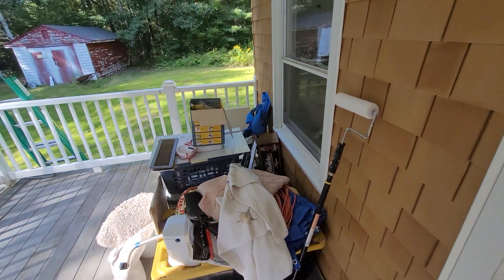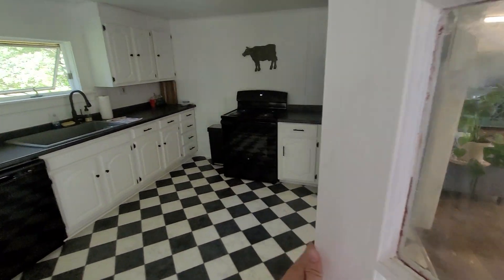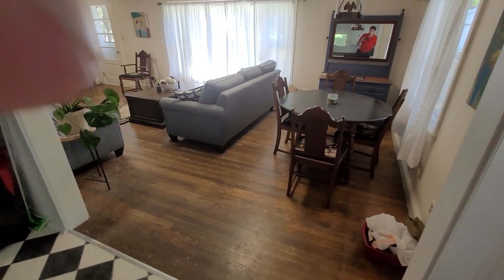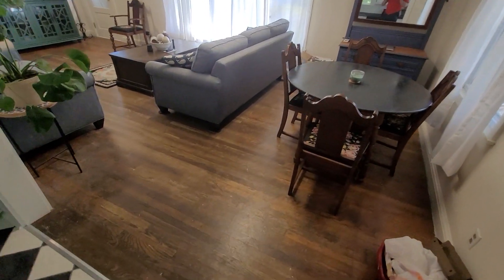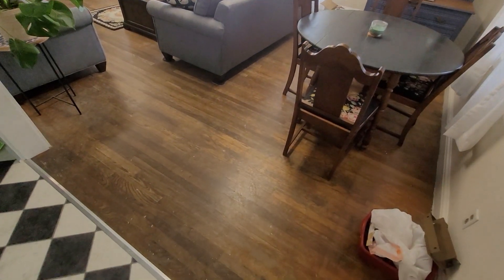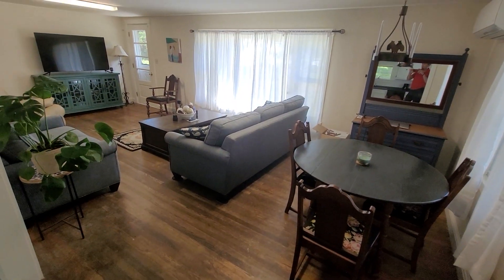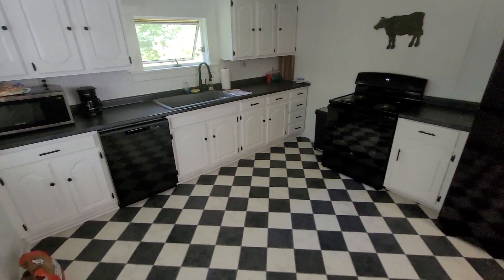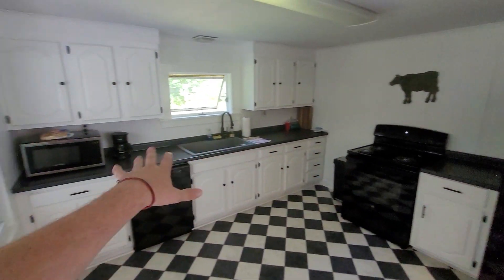They've got a few little projects they're still finishing up. The main one is they're having the hardwood floors all professionally sanded and refinished, so they will look spick and span. It is all hardwood floors. This is a brand new floor — just installed — in a checkerboard pattern that matches the appliances and the countertop.